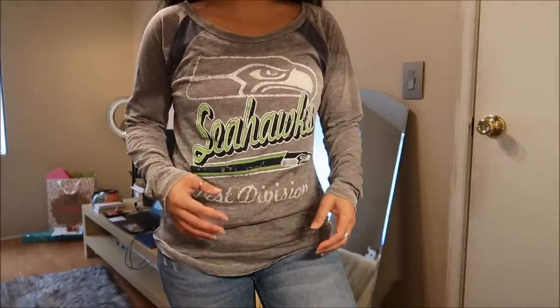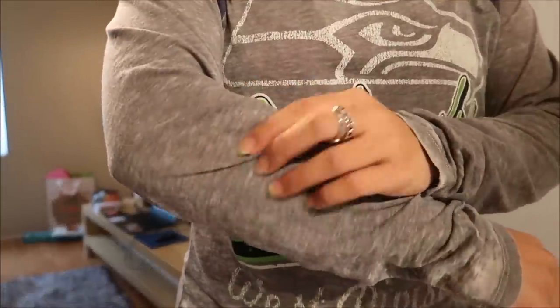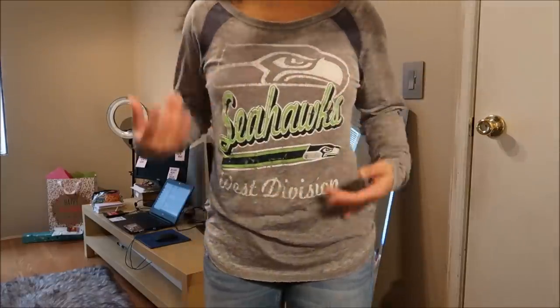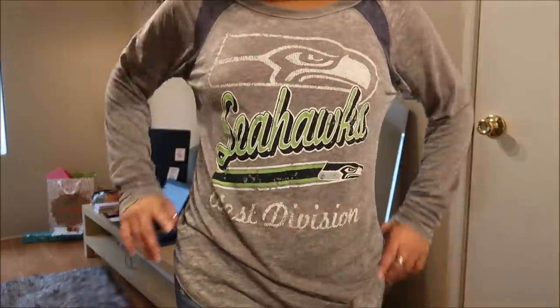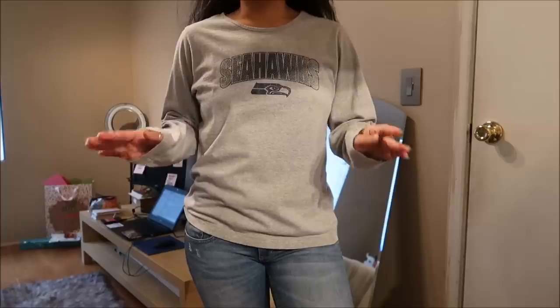Another Seahawks long sleeve — this is like a knit shirt. I really like it; it's really free-flowing and the material is really airy. It says Seahawks West Division — super cute, I like it a lot. I like how loose it is but it's still fitted at the same time. This didn't have a tag.